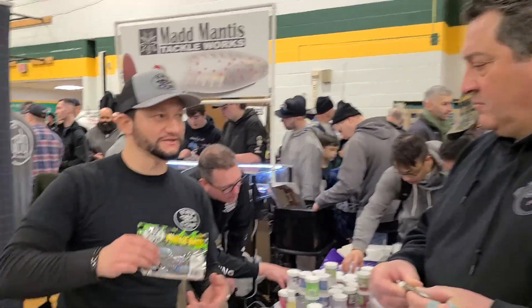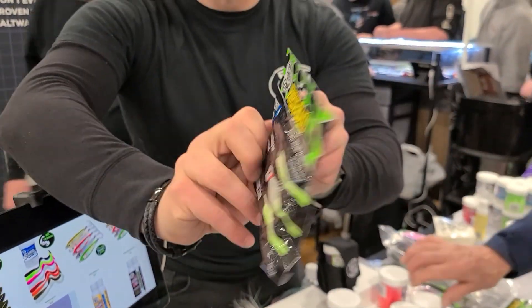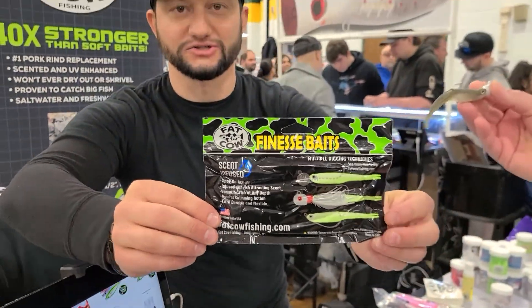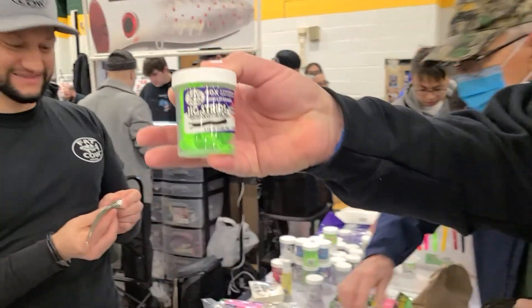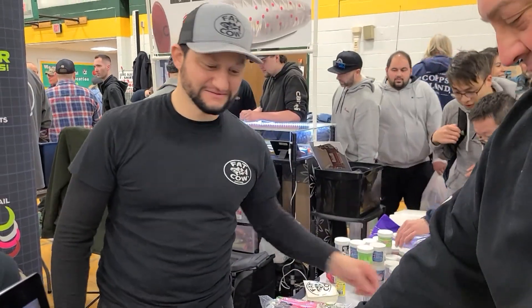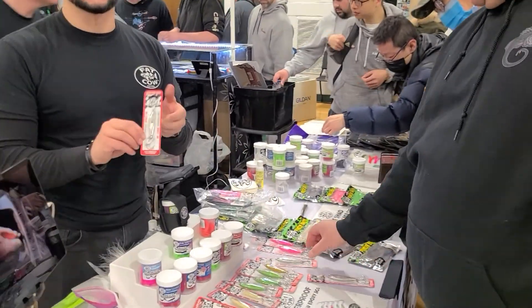They come in a package of six, five different colors. And you've got a nice description on the knife card. That's a cool-looking little lure. And then of course my favorite right here — the jig strips. We've also got a few shatter-proof epoxy jigs.